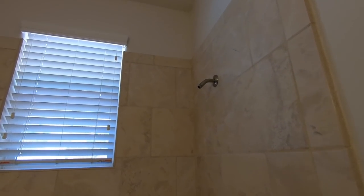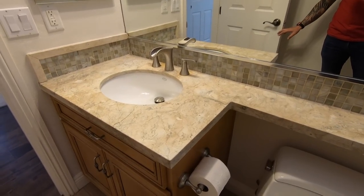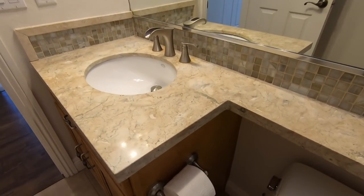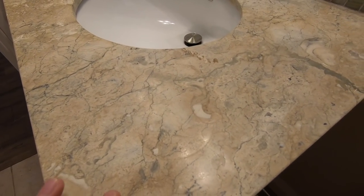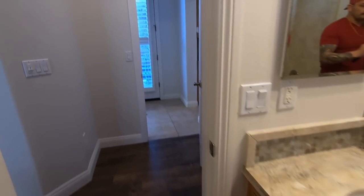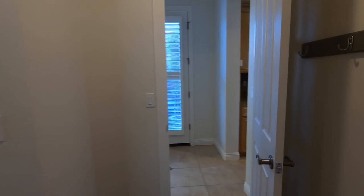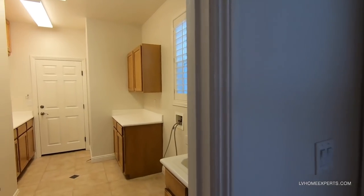Looks like the shower head is missing. There's a cast iron tub and a 30-inch vanity. This is actually a man-made composite product — you can see the recycled material in the grain. Let's head back to the laundry room.